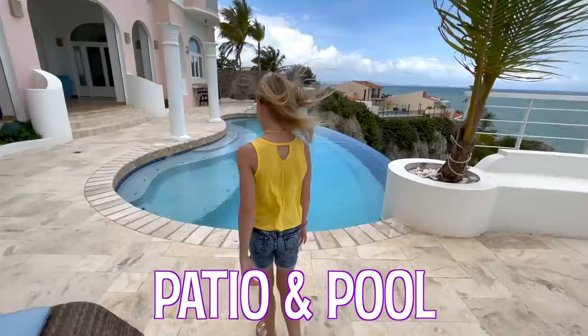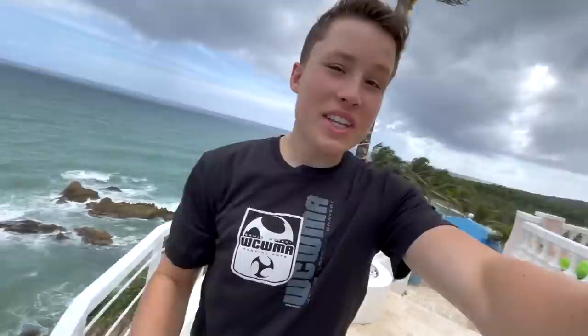This kitchen is nice. Let's go outside. Whoa, this pool is awesome! This is crazy — it's on a cliff. What the heck? This house is built on a cliff. What if you swam off the cliff? That would be bad.